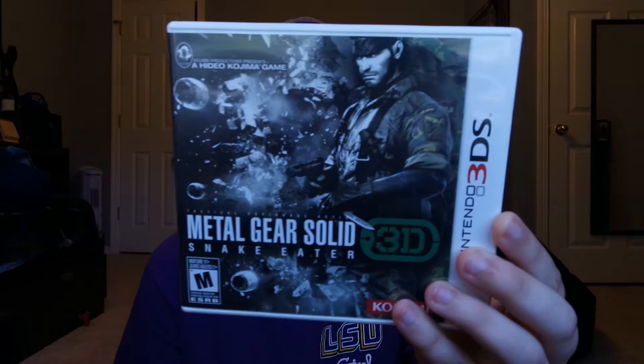The next game is Metal Gear Solid 3D Snake Eater for the 3DS. This is a good way for me to try the Metal Gear games — I didn't have to get it for PlayStation 2, I can just play it on here. That one was $10.